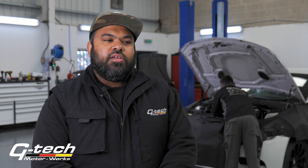Hi guys, welcome to GTEC Motorworks once again. We are Derby's BMW, VW and Audi Group Specialists. Today is a very interesting topic that we've got on this video. We're going to be speaking about the BMW M3, the one with the V8 engine.